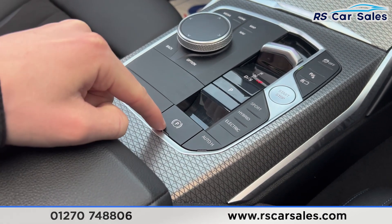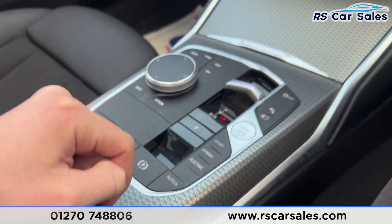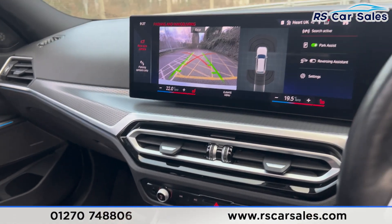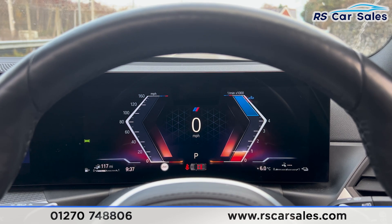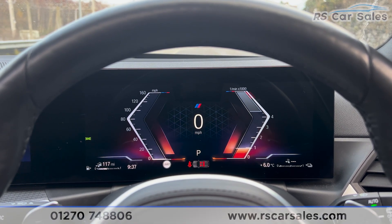We've got the drive modes just there, electric handbrake and the auto hold button. That's all for today. If you'd like to find out more, please check out the website. This vehicle comes with a fresh service, fresh MOT and free nationwide next-day delivery. Thank you for watching.